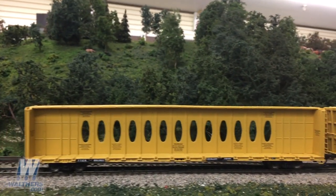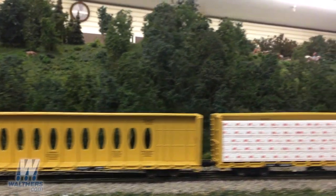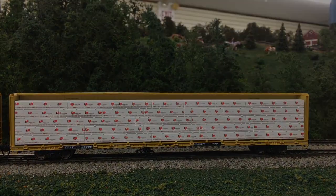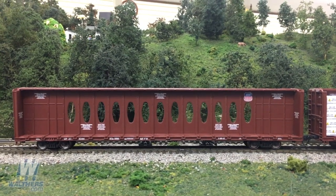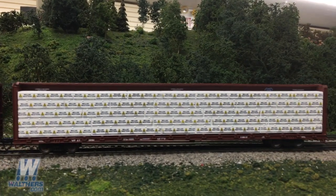The fourth road in the mix is TTX with the TTXZ trailer train lettering, and its second car is loaded with the Louisiana Pacific Lumber Load. And finally we have the Union Pacific car with the UP shield towards the right end, loaded with the Millar Western Wrapped Lumber Load on the second unit.